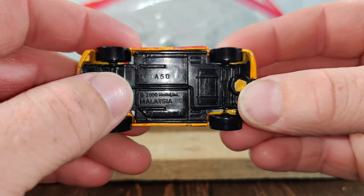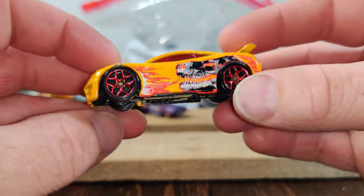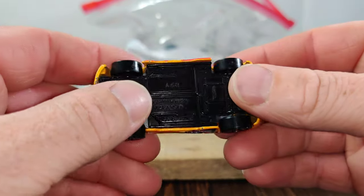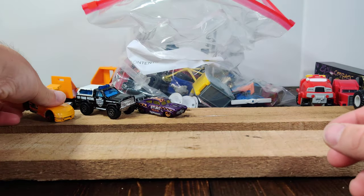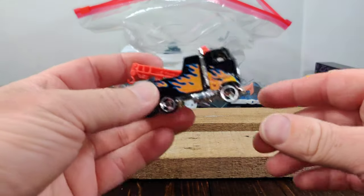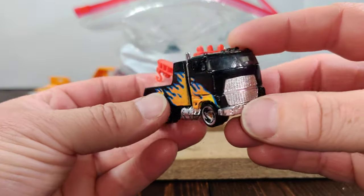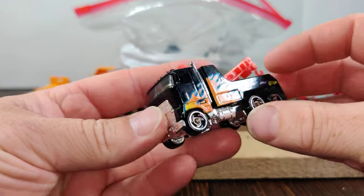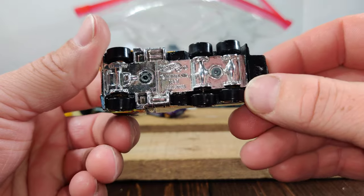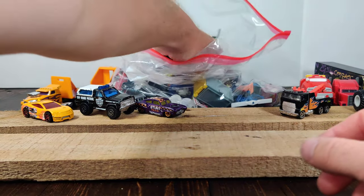You can see a '50' on it, so I believe this would be from 2008 — if I'm not mistaken, I think that's when they started the letter-and-number serial number system. I believe this one is from the Heat Fleet series, just going off my memory. It's in pretty decent shape.